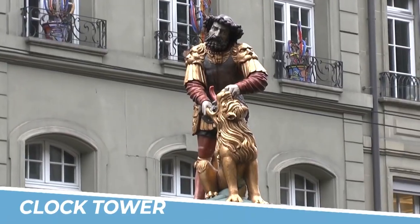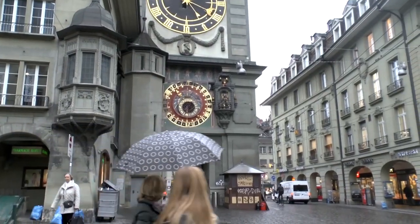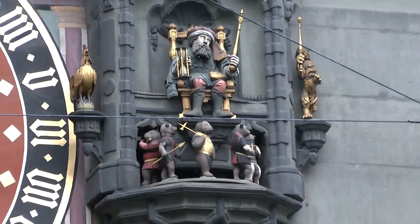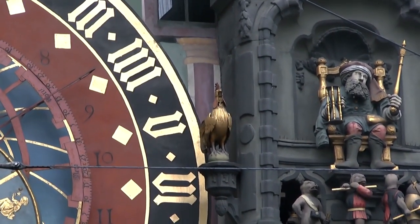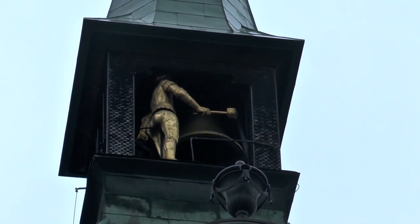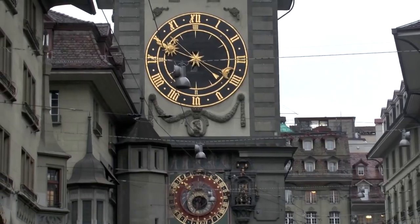7. See the Zytglogge Clock Tower. The Zytglogge Clock Tower is a fascinating and historic landmark in Bern, Switzerland. Dating back to the 13th century, the clock tower features intricate mechanics and a beautiful astronomical clock, making it a must-see attraction for visitors to Bern. The tower also offers stunning views of the city and surrounding mountains from its observation deck. Whether you're interested in history, mechanics, or just want to enjoy a unique view of Bern, the Zytglogge Clock Tower is definitely worth a visit.